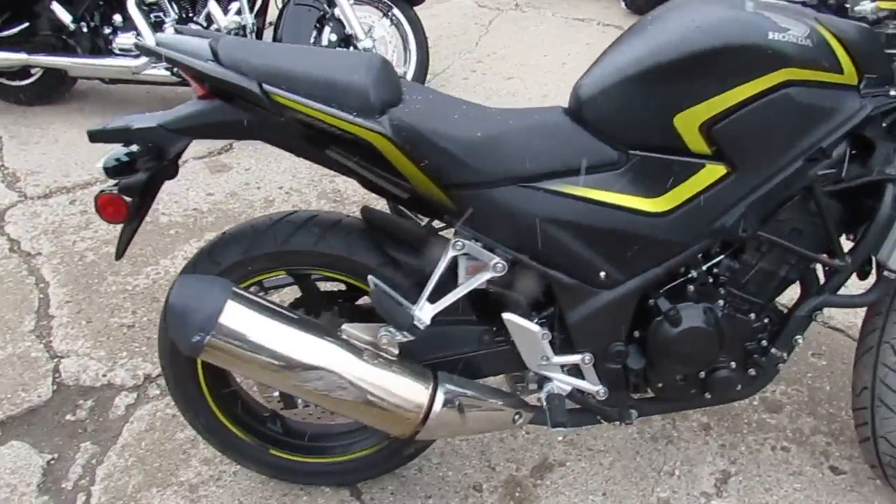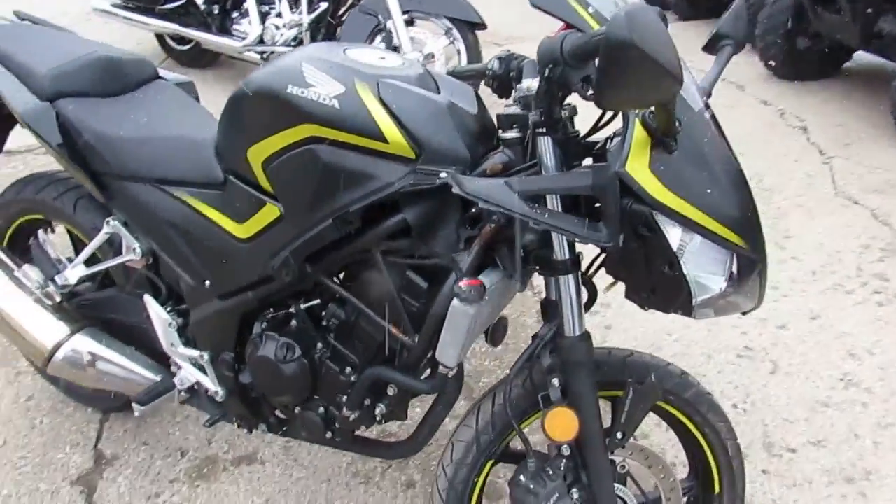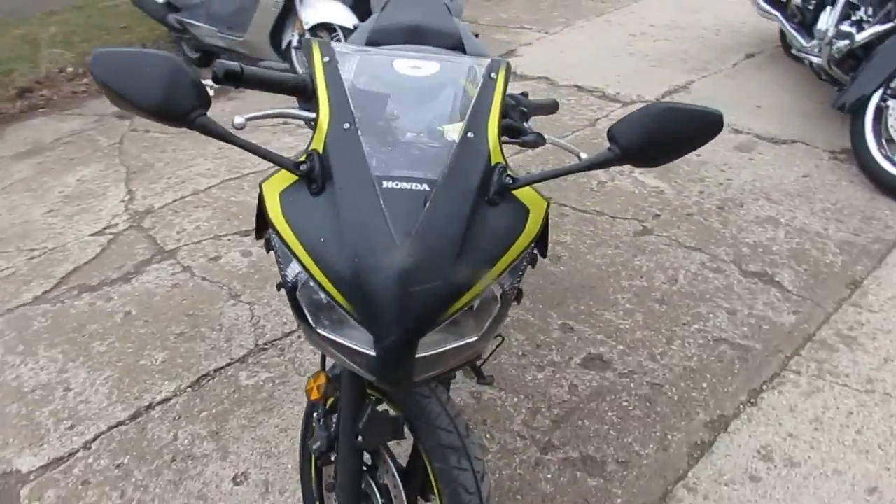We've got this thing priced right — wow, $2,200. It's hard to believe. $2,200 for a 2015 CBR 300. It's got a few bumps and bruises.